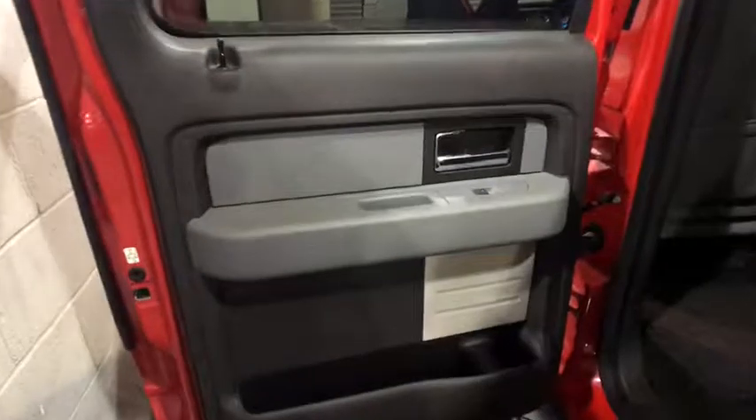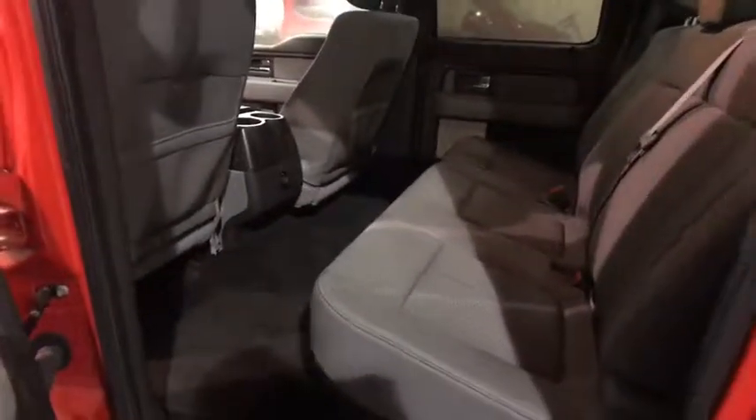Here are some of this vehicle's great options: keyless entry, traction control, dual airbags, leather wrapped steering wheel, power steering, four-wheel disc brakes, cruise control, center armrest, fog lights, CD player.